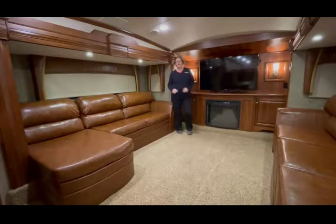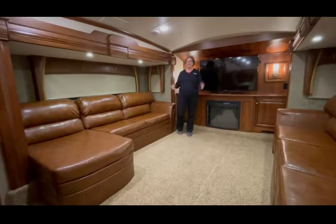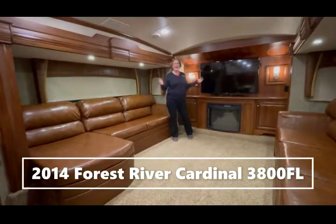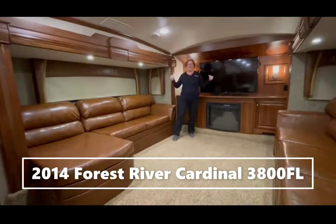Hey, are you looking for that beautiful couple's fifth wheel coach? Look no farther, because here at Gander RV in Rothschild, we have it. As you can see, I'm standing in it.